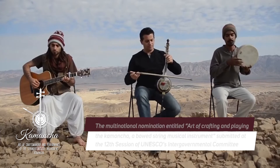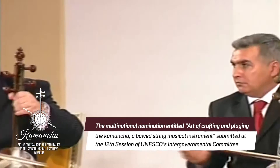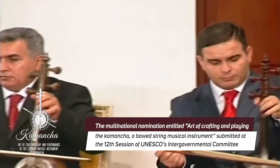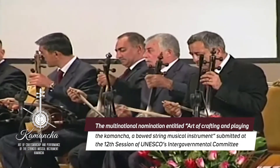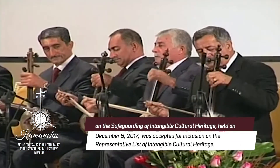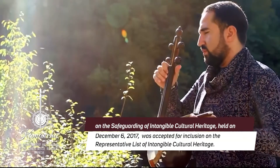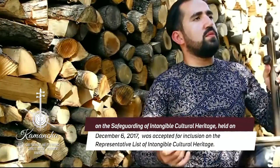The multinational nomination entitled Art of Crafting and Playing the Kamancha, a bowed string musical instrument, submitted at the 12th session of UNESCO's Intergovernmental Committee on the Safeguarding of Intangible Cultural Heritage, held on December 6, 2017, on Jeju Island of the Republic of Korea, was accepted for inclusion on the representative list of intangible cultural heritage.